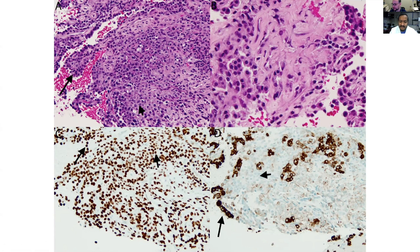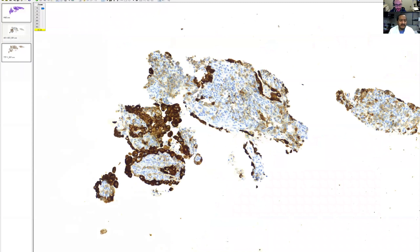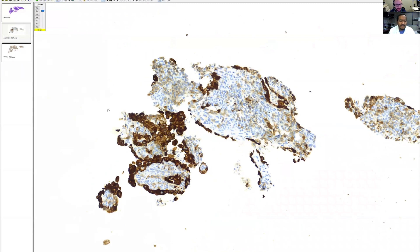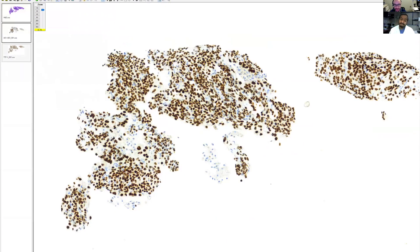Let me switch over so you can see my screen. Luckily, a very intelligent resident had already done some stains on this case. Here's my cytokeratin stain — very similar to the case you showed: the lining cells are staining, but these round cells in the middle are really not staining, maybe just a little weak staining. And then the TTF1 is highlighting everything — both the surface cells and the round cells.